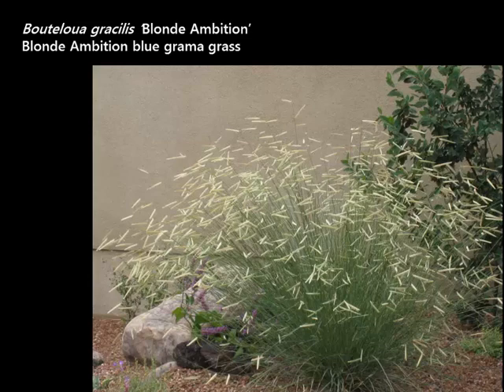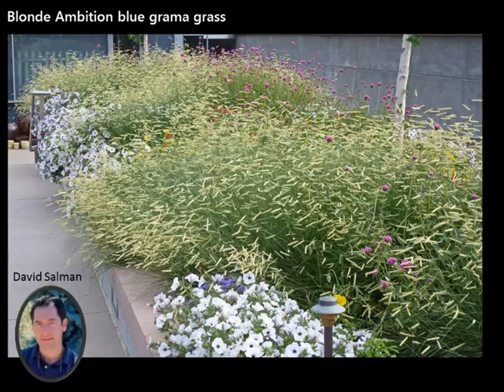We have about 75 demonstration gardens throughout the region, Colorado and multiple states. Blonde Ambition was the number one performer at low altitudes, high altitudes, and mid range. It is a selection of our native Blue Gramma Grass — like Blue Gramma on steroids. It's two to three feet tall, two feet wide, and those seed heads are two inches long. They're blonde, stunning, and hold up for a long period of time. Originally found in New Mexico, we think it may be a hybrid. It was named Blonde Ambition by David Salmon, who selected it.